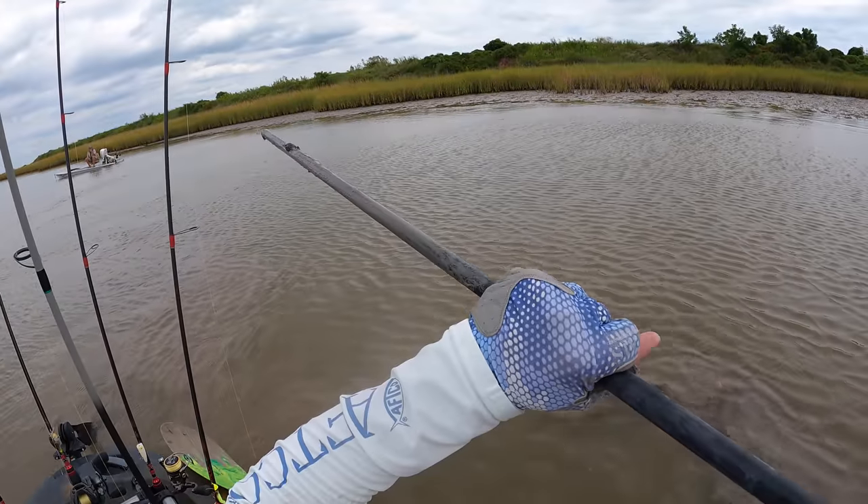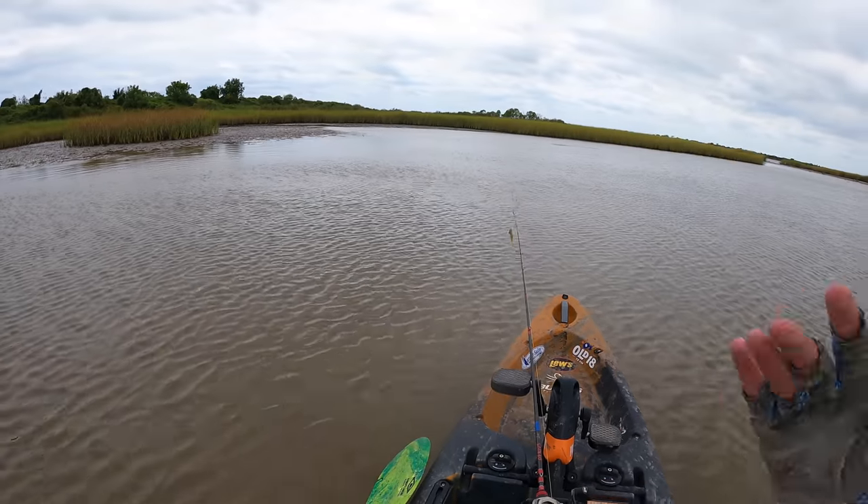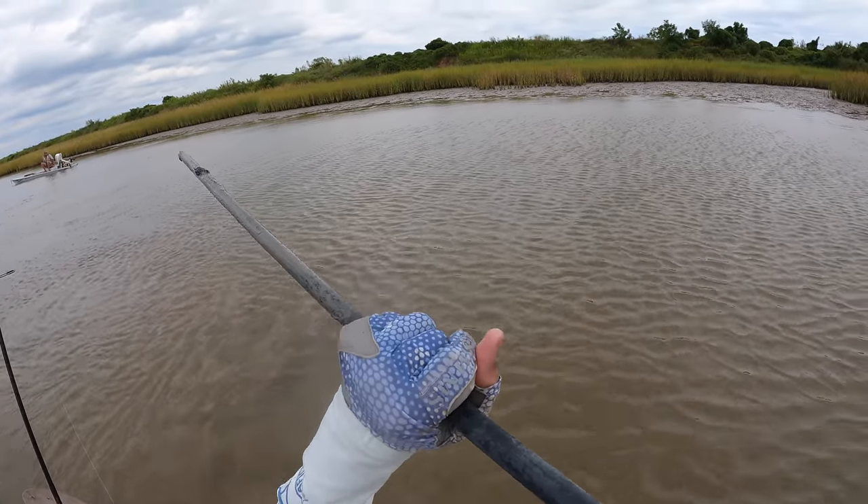Oh dang, I poked one with my stick. He literally, I literally poked him with my stick.